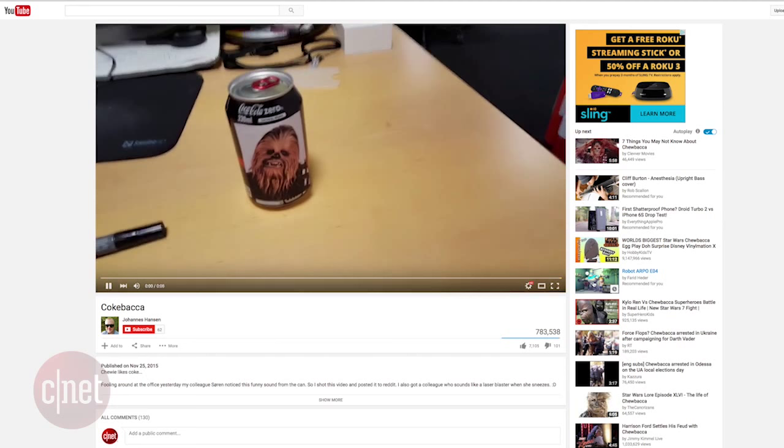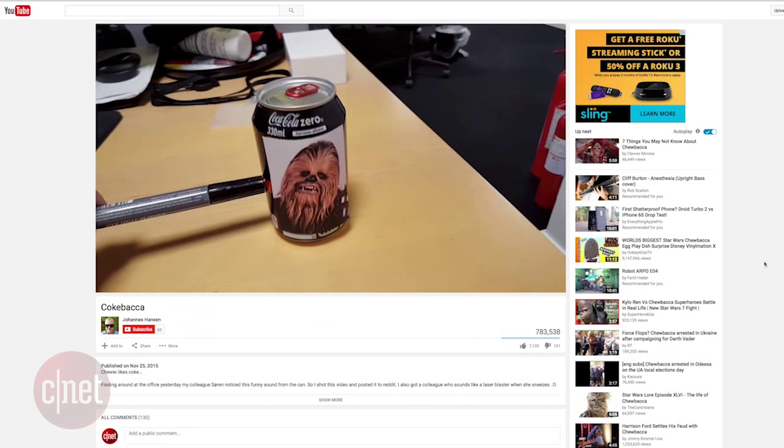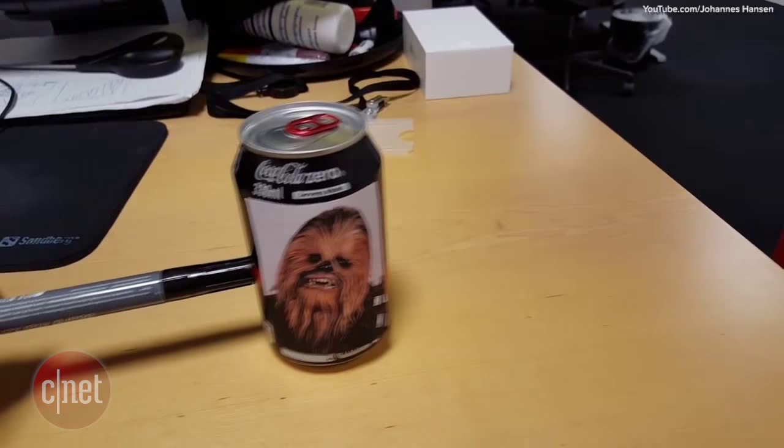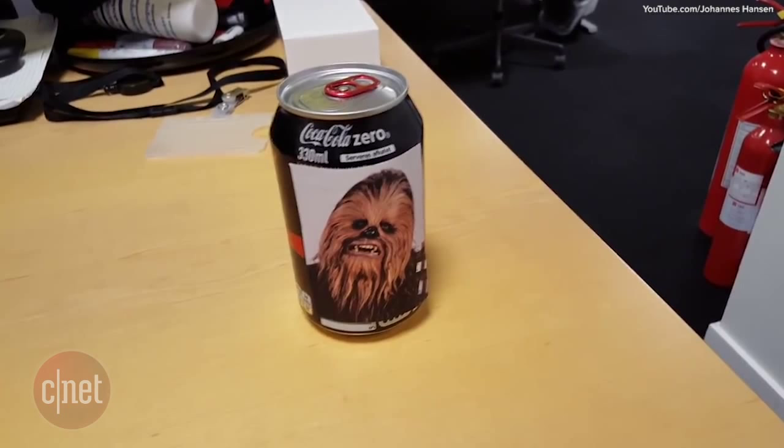An eight-second video clip of a person pushing a can of Coke with a marker has gone viral for obvious reasons. The video is called Coke Baca and features a can of Coke being pushed with Chewbacca's likeness printed on the side. And I'm guilty of watching it three times.